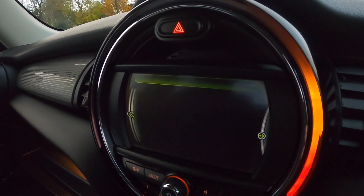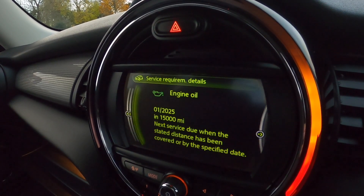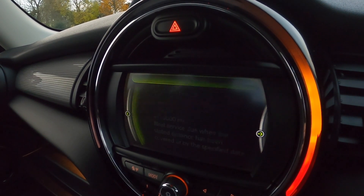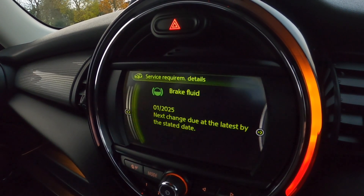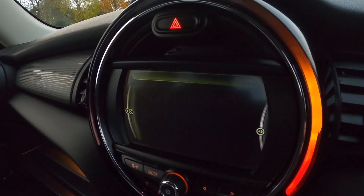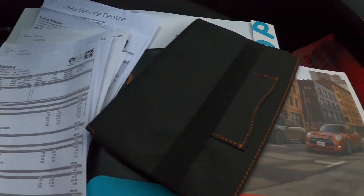The next MOT is due in November 2024. The next oil service is due January 2025 or at 15,000 miles. Next brake fluid service is January 2025. And the next vehicle check service is January 2027 or at 34,000 miles. You can also see all the service invoices and the book pack.